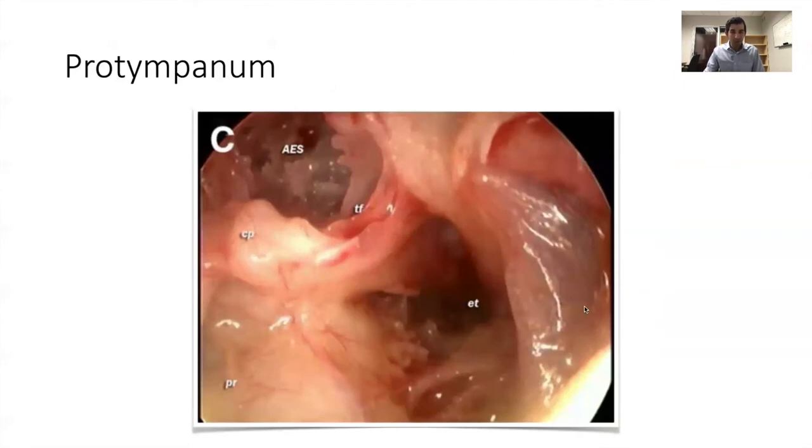Here's some protympanic anatomy — this is a right ear. Here's the bony Eustachian tube, the anterior epitympanic space, the supratubal recess. The cochleariform process is where the tensor tympani comes out and projects laterally to attach to the neck of the malleus. Here's the anterior end of the oval window and the cochlear promontory for reference. This is anatomy that you would not be able to see with a microscope.